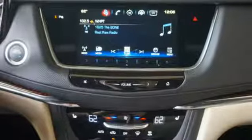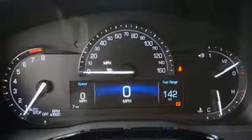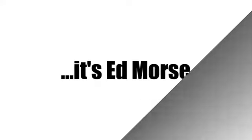Designed with your agenda in mind, this XT5 is up for the challenge. Come in for a test drive. Visit our website at edmorescadillactampa.com or call us today. For value and for service, it's Ed Morse.